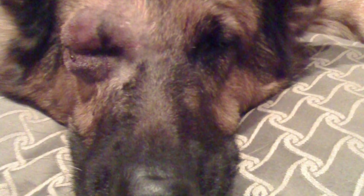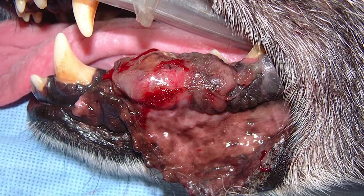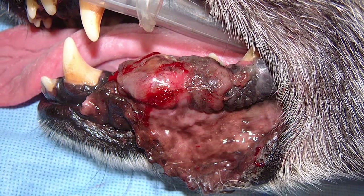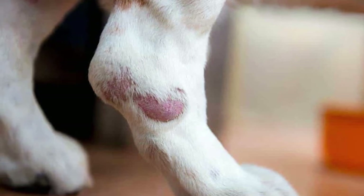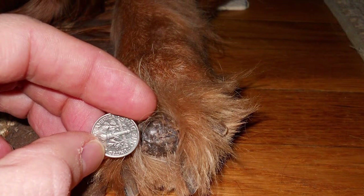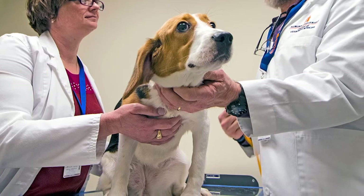There are two kinds of ocular melanomas in dogs: limbal and uveal melanoma. Sometimes called epibulbar, limbal melanomas are less common and may develop in the marginal region of the cornea. Uveal melanomas are the most common primary intraocular tumor in dogs, growing from the tissues that make up the uvea. While limbal melanoma is benign, about 80 percent of uveal melanomas are also non-cancerous, and the risk of metastasis is less than five percent. Both may tend to grow slowly, but if left untreated, they can seriously compromise the function, health, and structure of the eye.